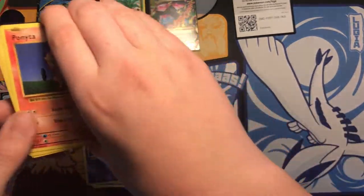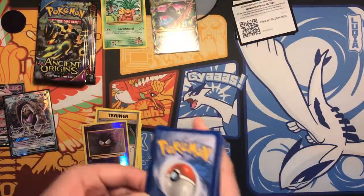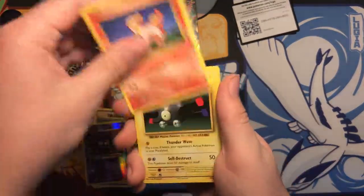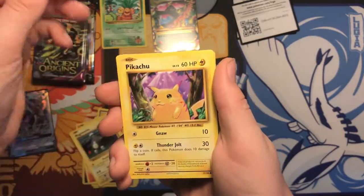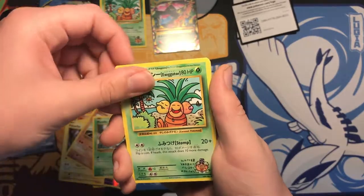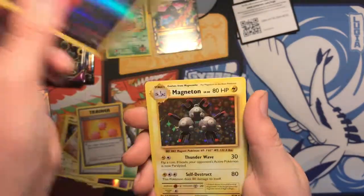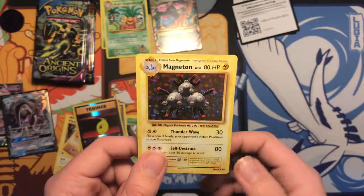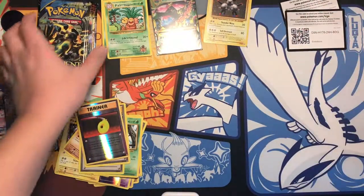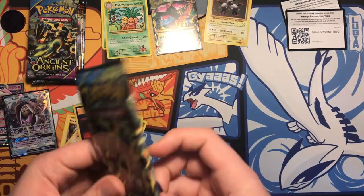Usually I don't have the best luck with these packs or big boxes — I'd normally get stuff out of singles, but you never know. Alright: Ponyta, Magnemite, Pikachu, Weedle, another Executor, Misty's Determination, Revive, Devolution Spray, and a hollow Magneton. I put the sleeves on the hollows at the very end. Alright, so pretty good — two for two, we got something good on both.